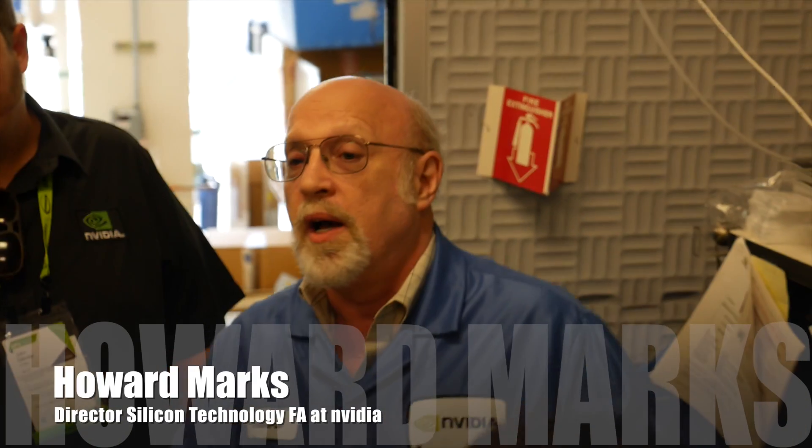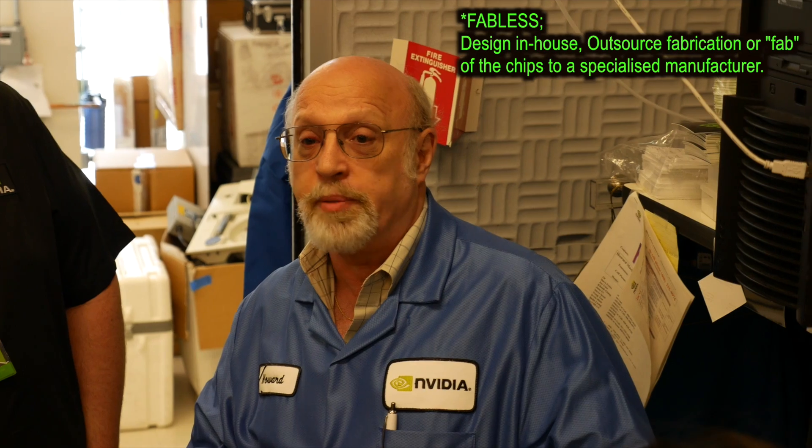I'm Howard Marks. I'm the Director of Technology Operations Silicon Failure Analysis Lab here at NVIDIA. NVIDIA is a fabless semiconductor company with thousands of people doing logic design and thousands of people doing software, and a couple hundred of us here in operations that work with the fabs and the assembly houses to make the chip. We monitor what they're doing to make sure that they're going to make a good product. We make on the order of 10 million parts a month, so if there's a small little problem, that's a lot of stuff we have to throw away. So we monitor what's going on.